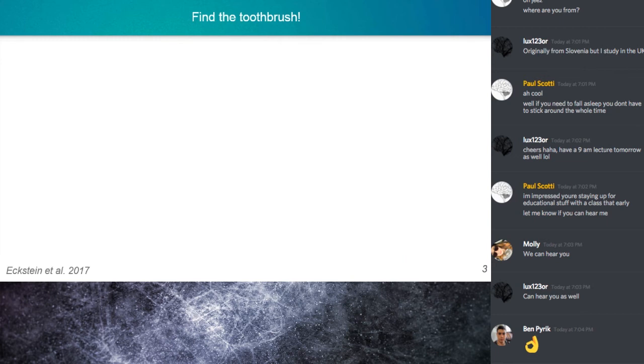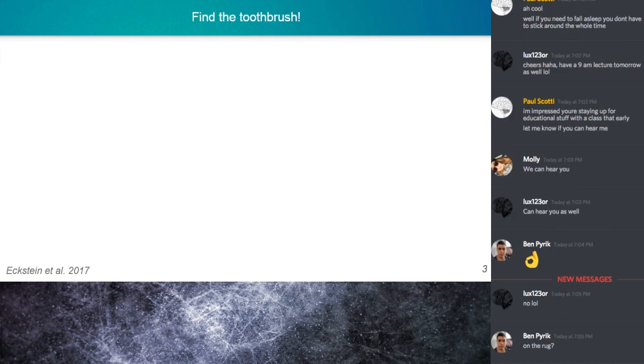Did you find the toothbrush? Yeah, it was on the rug. Nice job, Ben.